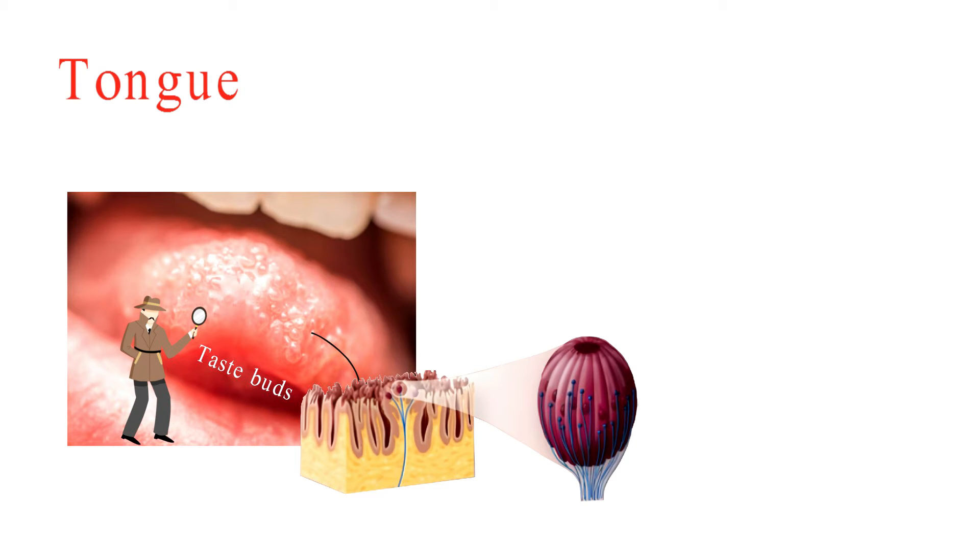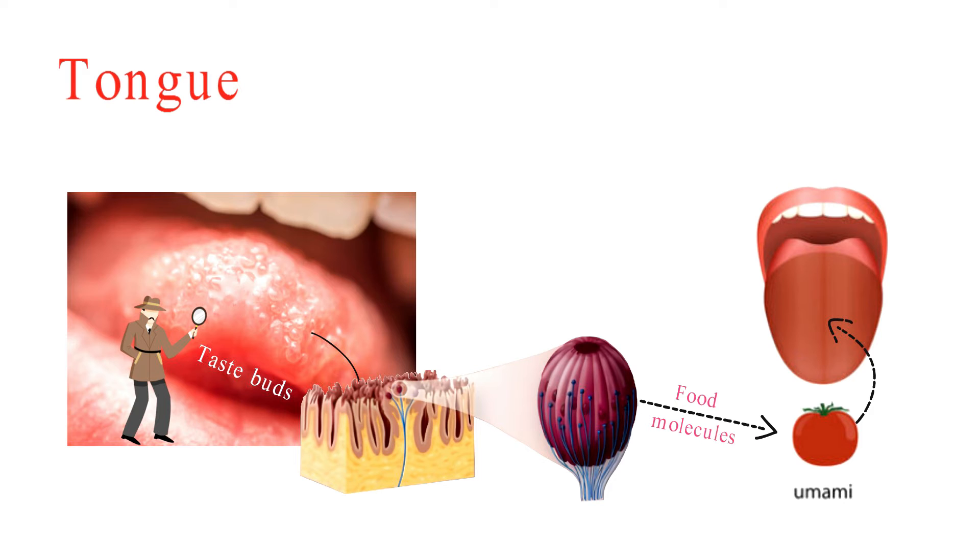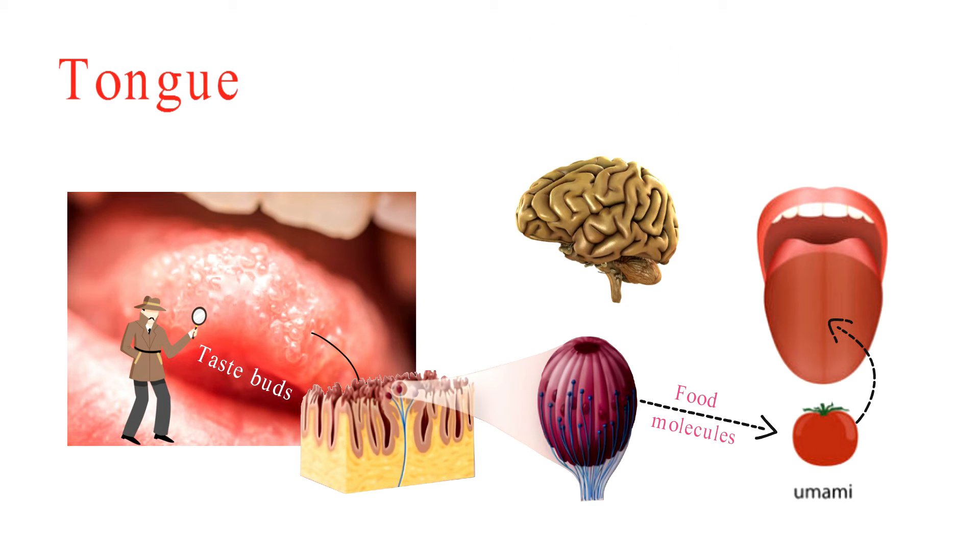In biology, your taste buds are like little taste detectives on your tongue. Inside your taste buds, there are special cells with tiny taste detectors. They come in five types for sweet, sour, salty, bitter, and umami tastes. When you take a bite, these taste receptors interact with molecules in your food. The detectors send signals to your brain through nerves, kind of like a message, and your brain deciphers these signals and tells you what flavour you're tasting.